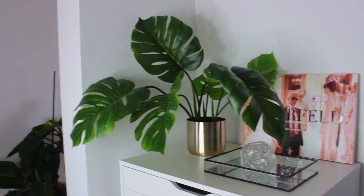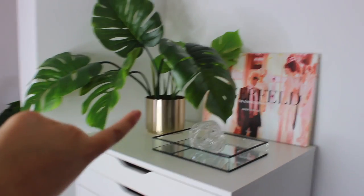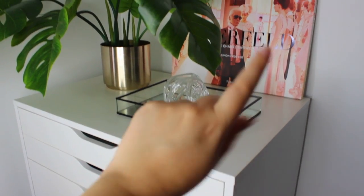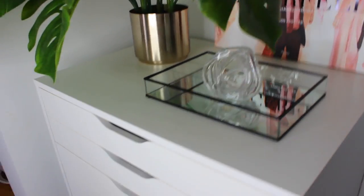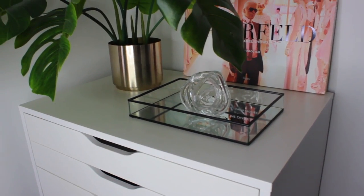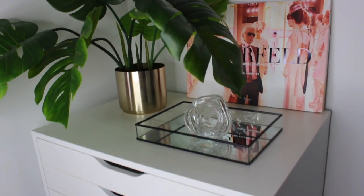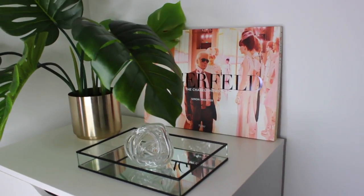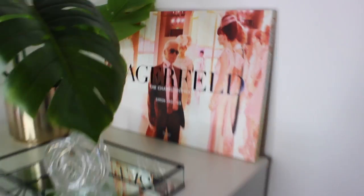This fake plant - it is fake just so you know - I love it, and then the gold pot. These are from Freedom. This black mirror tray I'm pretty sure is from Kmart but my friend did give this to me. On top I've just got this little clear glass knotted ball - I think this was in one of my Kmart hauls and it was pretty cheap. At the back I've got this Simon Proctor Chanel book - my dad got me this for Christmas and I love it, it's just like a fashion book.